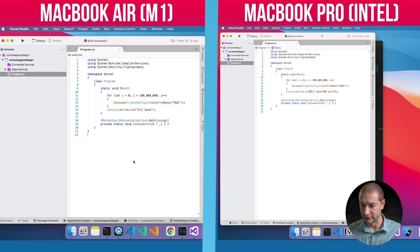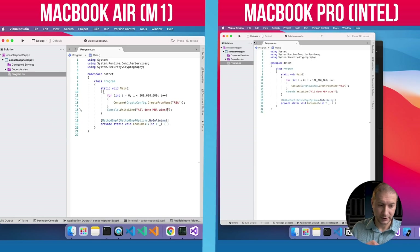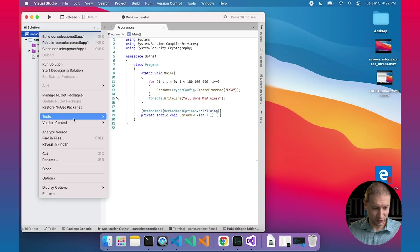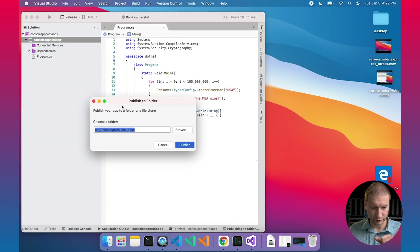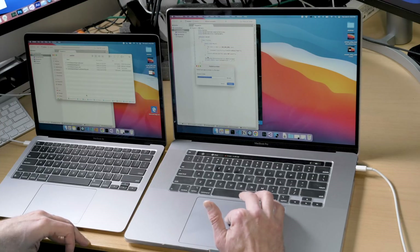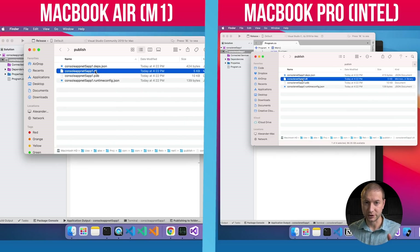Once this application finishes the for loop, it's going to print a message to the console. This one says 'all done, MBP wins' and this one says 'all done, MBA wins?' I'm not going to run it right now but I'm going to build it into a DLL and compile it in release mode. Switching both to release. I'll publish to folder on both machines, and now we've got the DLL for each one of these published applications — the same exact code.